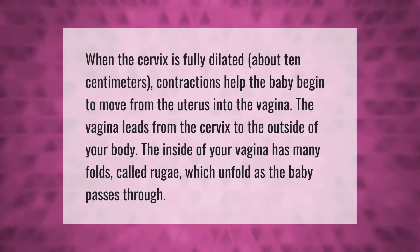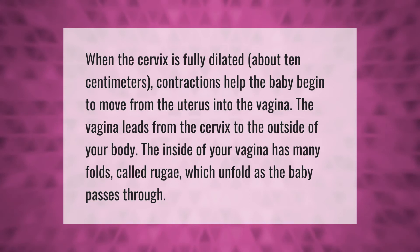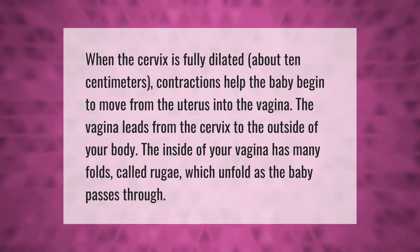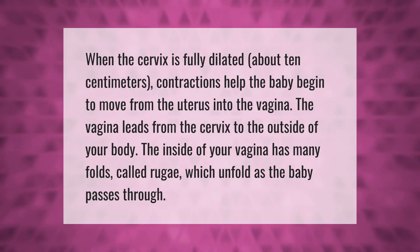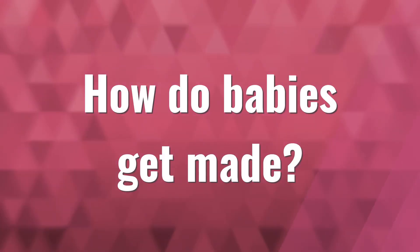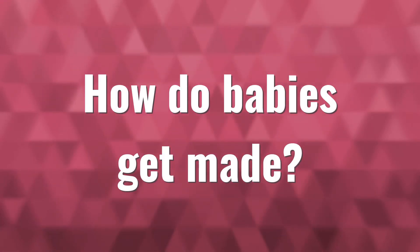When the cervix is fully dilated, about 10 centimeters, contractions help the baby begin to move from the uterus into the vagina. The vagina leads from the cervix to the outside of your body. The inside of your vagina has many folds called rugae, which unfold as the baby passes through.